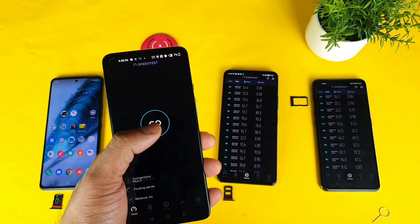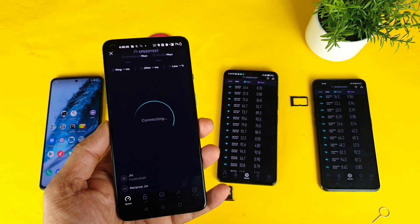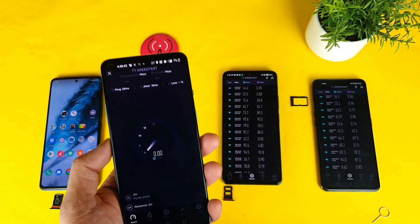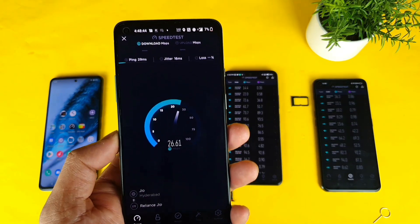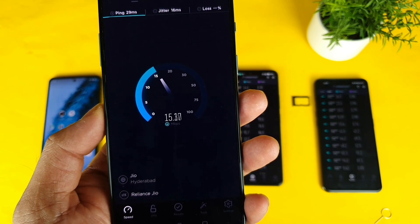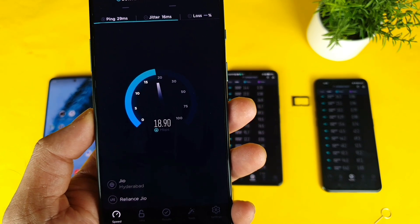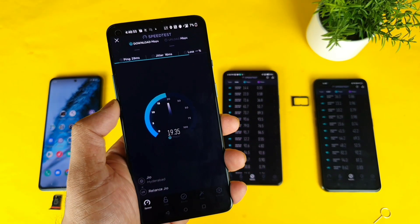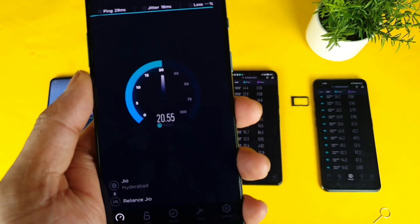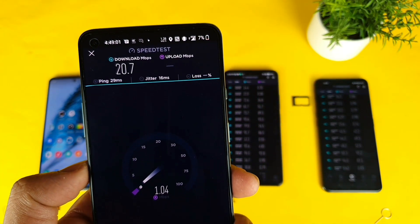Let's test the speed on the OnePlus 9R. Right now I'm getting about 23 — the first minute itself it went up to 23. Then 24, 25... and it decreased slightly. The highest score so far on the OnePlus 9R is about 20 Mbps — not so much, but kind of okay.